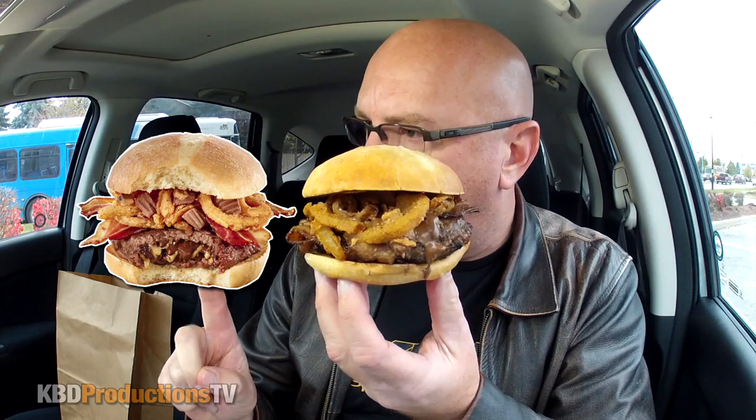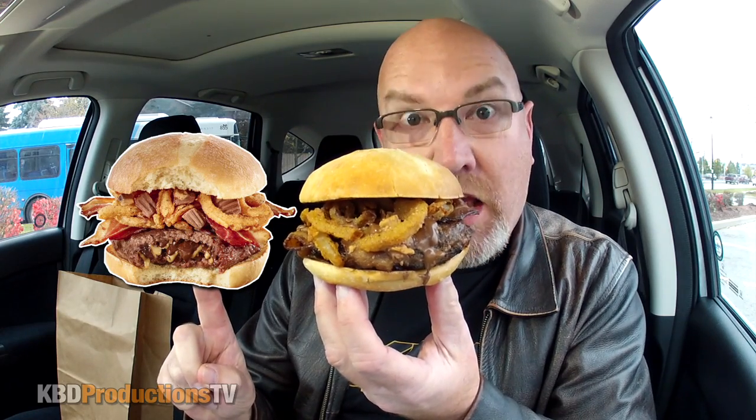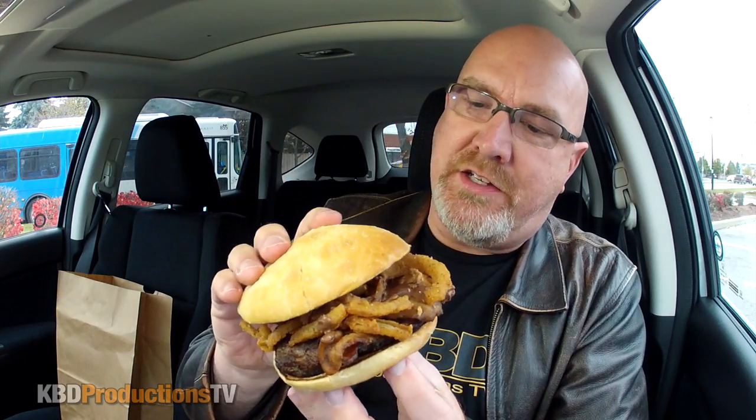And there she is. Let's compare this one to the one I saw on the internet. Is it close? Probably not. All right guys, let's get into this right away. Let's see if I can bite off a big, big chunk so we can get to the middle of this patty that supposedly has...